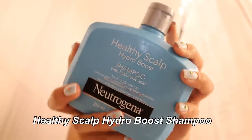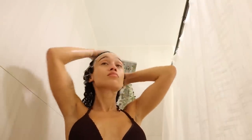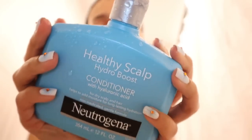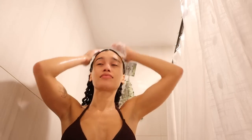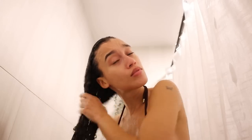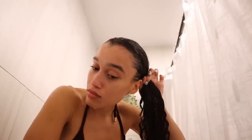Step one: wet your hair. I'm going in with the Neutrogena Healthy Scalp Hydro Boost Shampoo with hyaluronic acid. Dr. Scott told me shampoo is meant for the scalp — especially for curly girls — so I'm only applying it to my scalp and really getting in there, not on my ends. This is the Neutrogena Healthy Scalp Hydro Boost Conditioner with hyaluronic acid. I loved this — it made my hair so soft and helped with detangling, giving that slip curly hair needs.